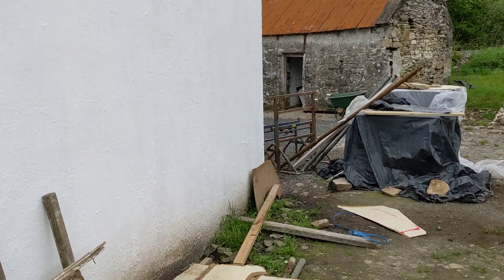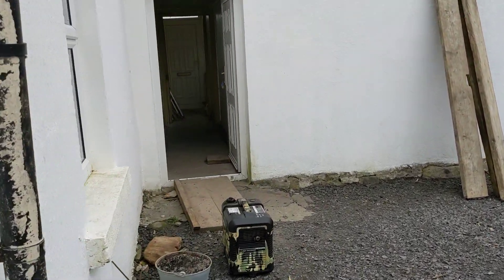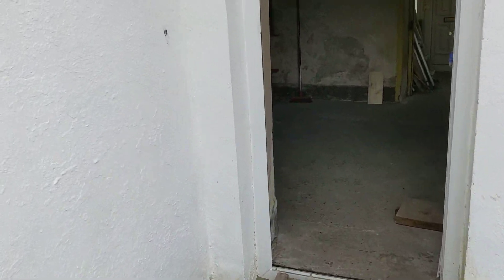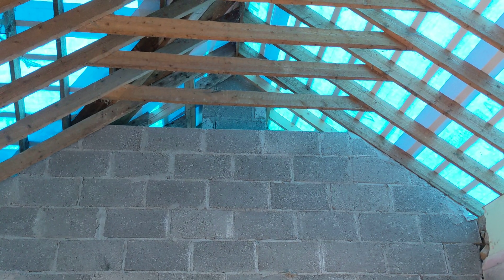I'm going to take you inside just to show you what it looks like. When your roof is off you have so much light flooding in — it's absolutely fantastic. But of course that's all got to go back on again. It looks like a swimming pool in here.